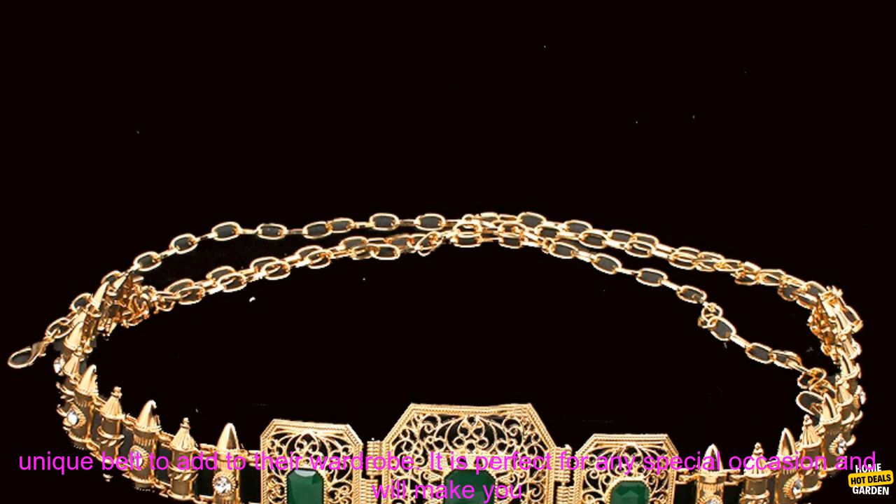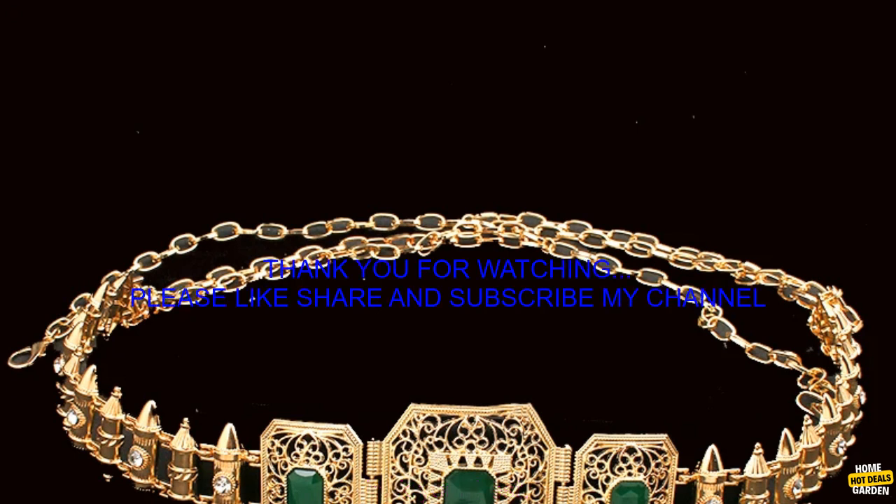Overall, the Moroccan belt is a great option for women who are looking for a stylish and unique belt to add to their wardrobe. It is perfect for any special occasion and will make you look your best.